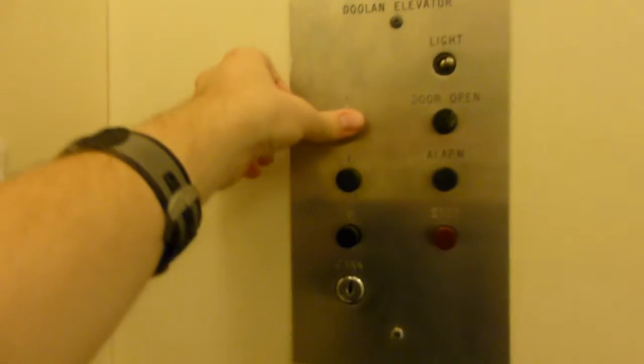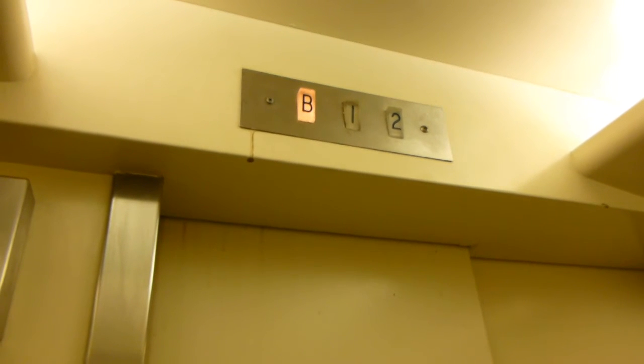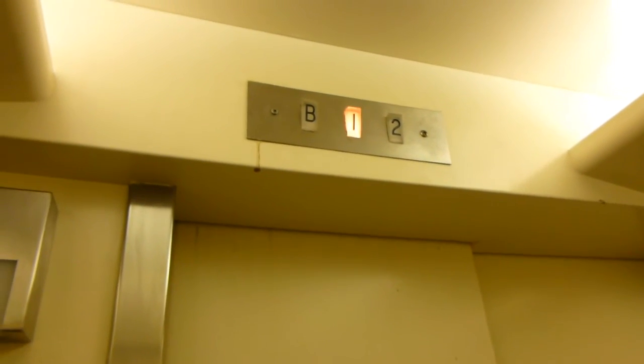This is Springfield Medical Arts. It's okay, with one rather interesting elevator. Let's do that again. It happens going both up and down, so it's not the motor.